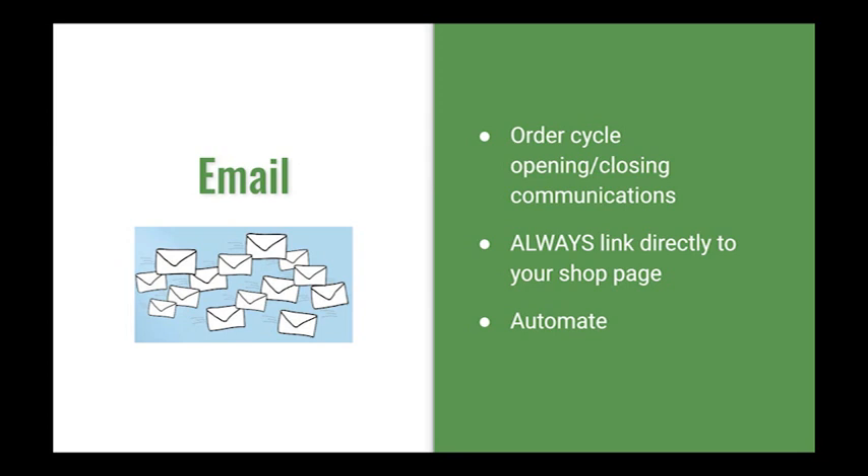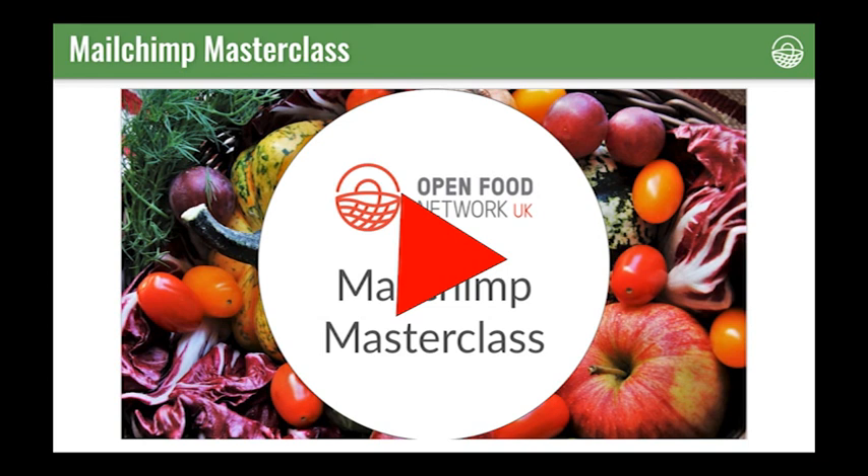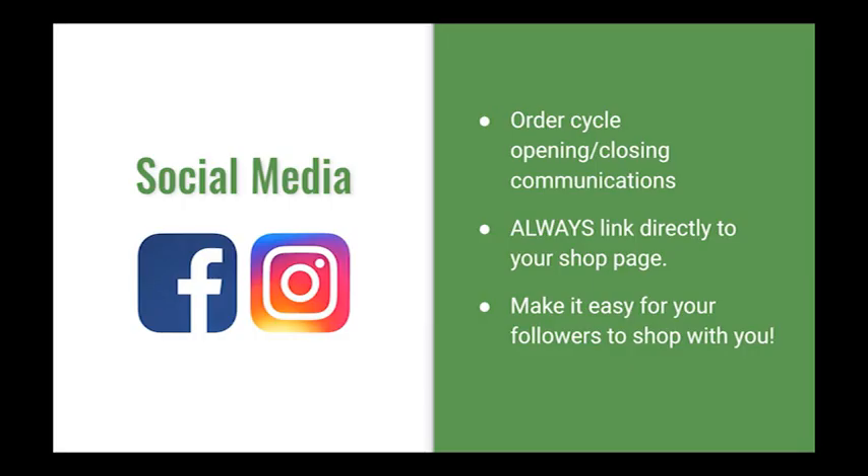You can create MailChimp automations. I did a session before which covers the very basics of getting started with MailChimp — these slides will be shared in the Facebook group and if you're seeing this video on YouTube there's a link in the caption below. You can also use social media as a tool to drive more people to your shopfront. You can communicate your order cycles opening and closing on social media, and you can automate this. We've done some sessions before on how to do that, which are in the Thriving Food Hub Facebook group.